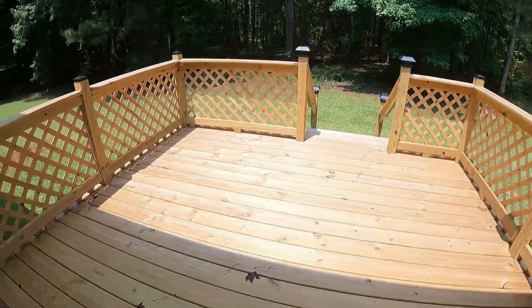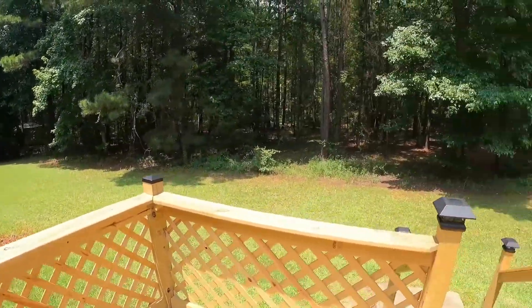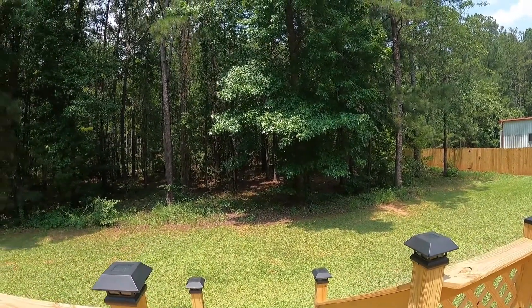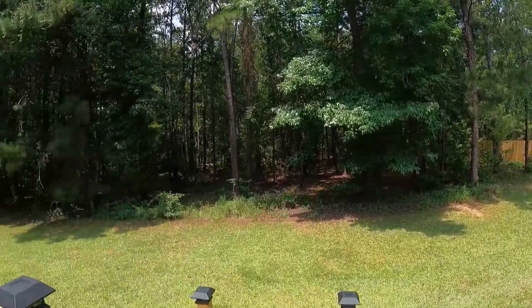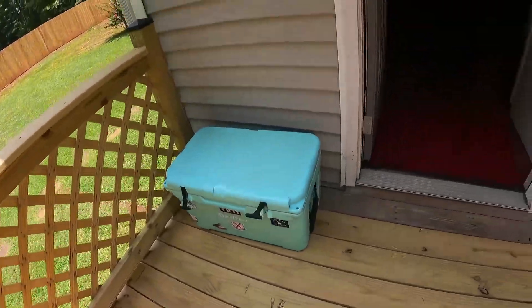I almost forgot about the backyard! So this is the deck they just put on — not that big but it's a deck. There's a brand-new AC unit back here. The property goes back at least maybe 50 feet, so I'm going to try to clear this wood line up slowly over time and put sod down. It's hot outside — if you don't know the South, the weather and humidity are ridiculous during the summer.